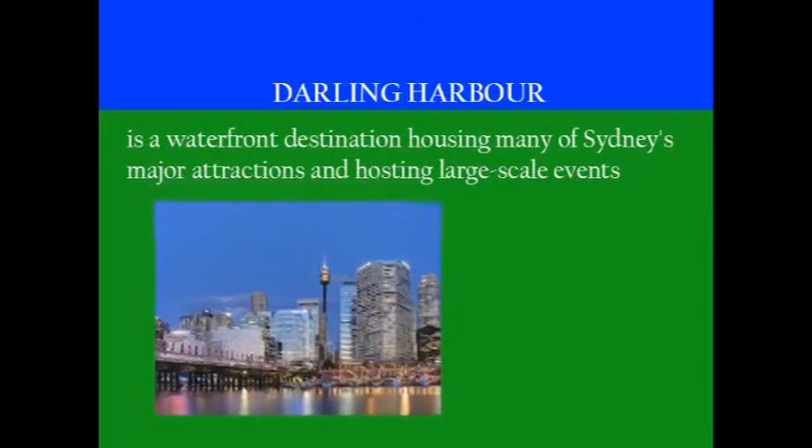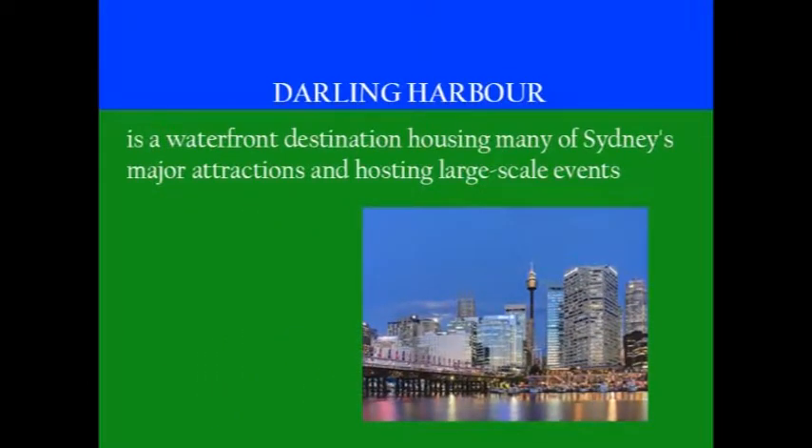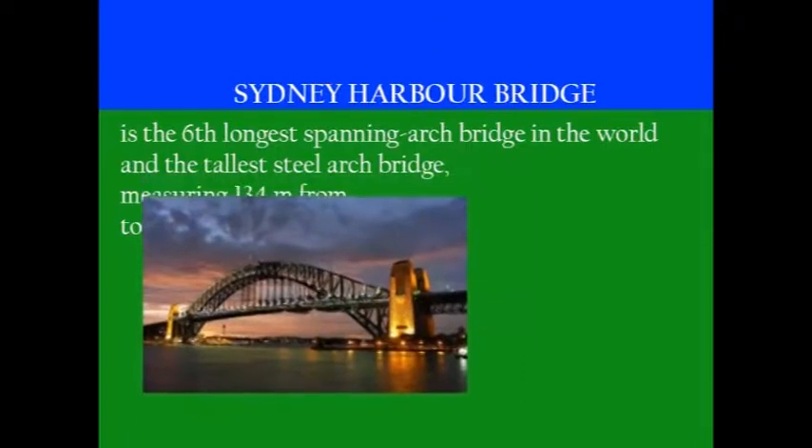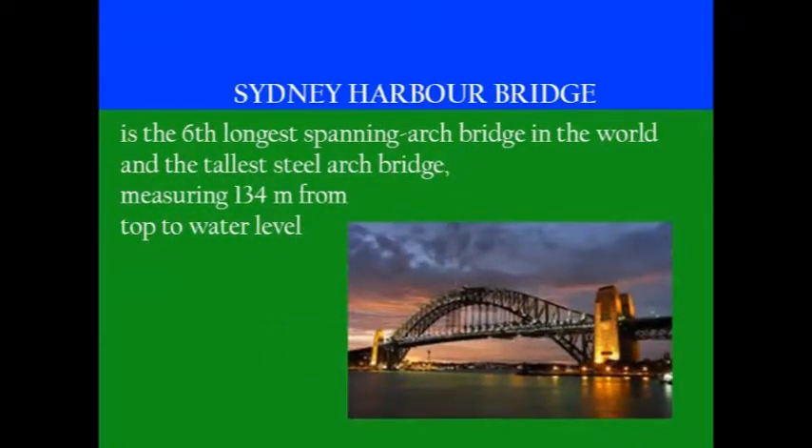Darling Harbour is a waterfront destination housing many of Sydney's major attractions and hosting major-scale events. The Sydney Harbour Bridge is the sixth longest spanning arc bridge in the world and the tallest steel arc bridge, measuring 134 meters from top to water level.